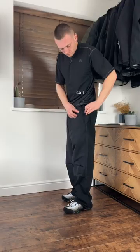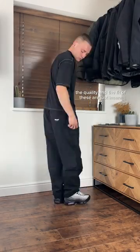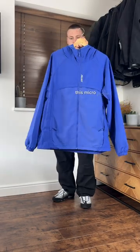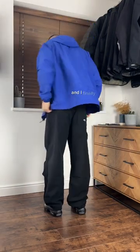Palace dropped some nice bits last week, so I picked up a couple pieces for myself. Starting off with these over trousers — the quality and the fit of these are just insane. But let me tell you something, this micro jacket is even better. I've been looking for a blue jacket for a minute now and I finally came across the perfect one for this winter.